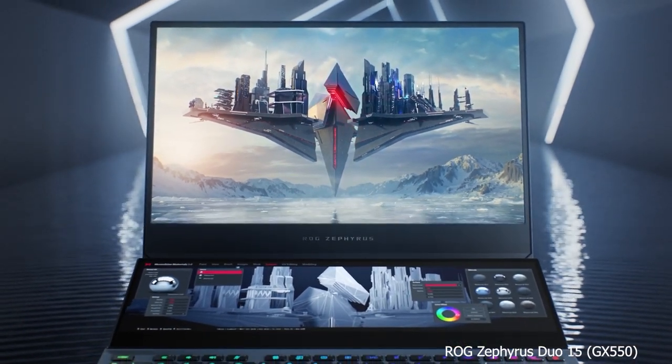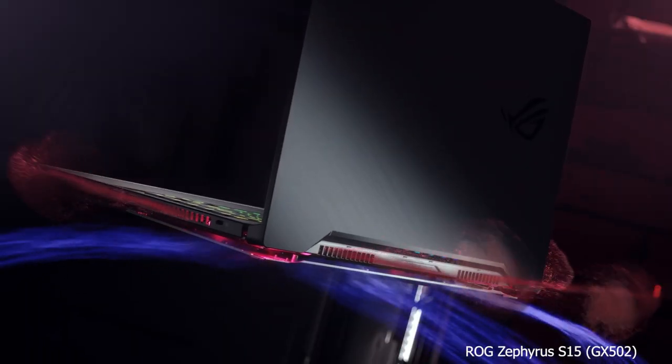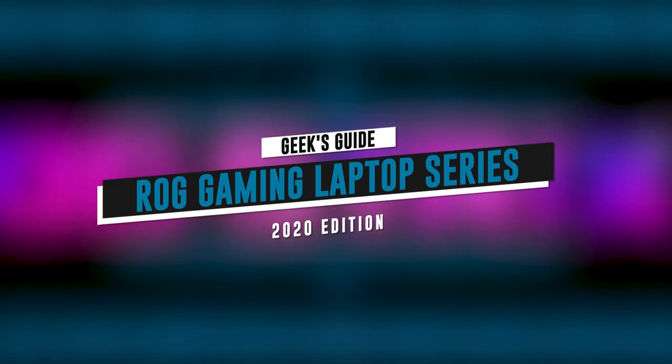Hello fellow Geeks, Abita here bringing you another fantastic video for all your ROG fans and newcomers alike. Many fans of the ROG Gaming series can't wait for what's to come later this year in 2020. With that, we bring you the Geeks' Guide to the ROG Gaming Laptop Series 2020 Edition.